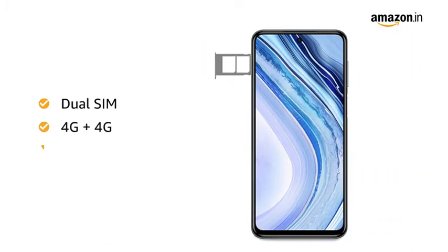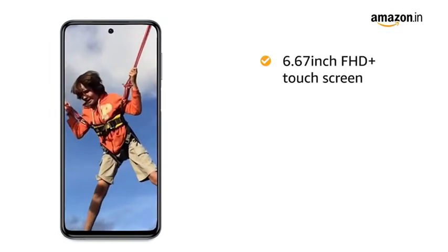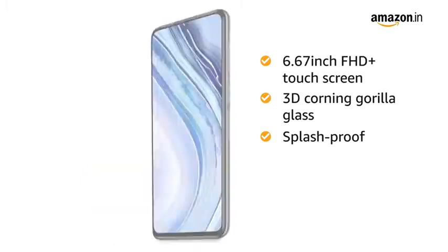Both SIM slots support 4G on dual standby. The 6.67-inch Full HD Plus display captures the tiniest of detail. It comes with 3D Corning Gorilla Glass 5 front and back, and also features splash-proof technology.